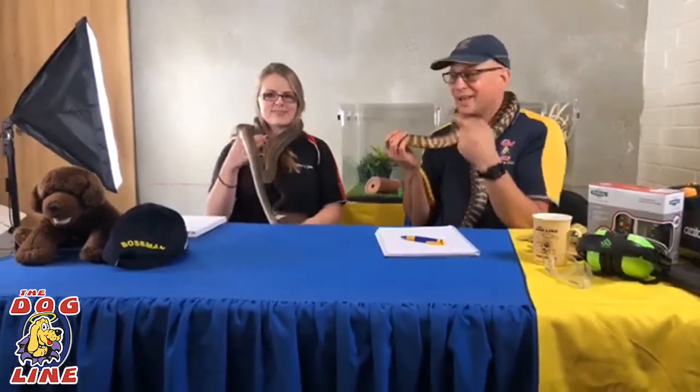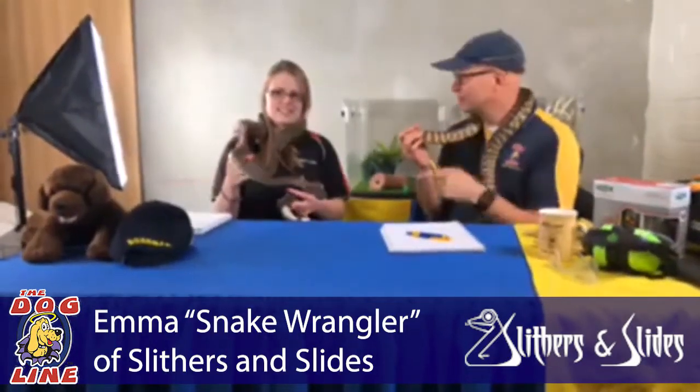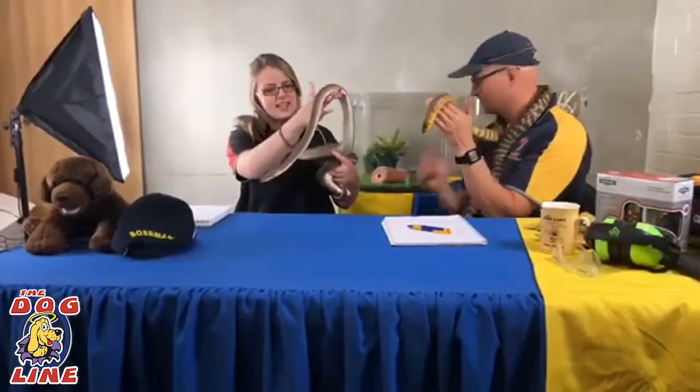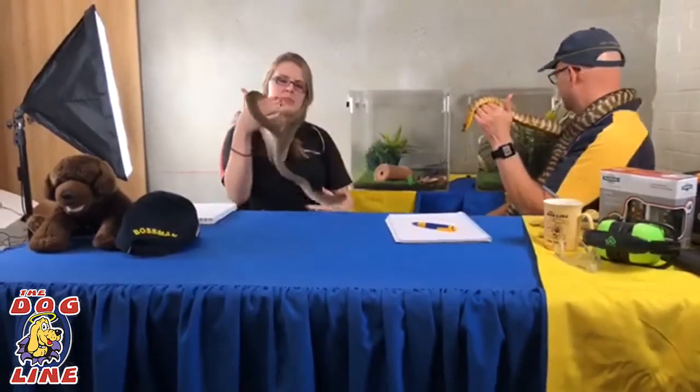Hey folks, things are starting to warm up here. These guys are now pretty warm and they're getting fairly active under all these lights, so there's going to be a little bit of fun. This is Emma. Emma and Marcus run a company called Slithers and Slides. They do reptile relocations, birthday parties, educational displays, and on the odd occasion when they have stock, they do a bit of selling.